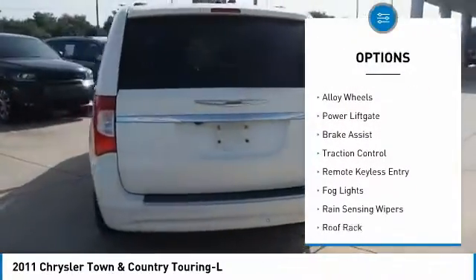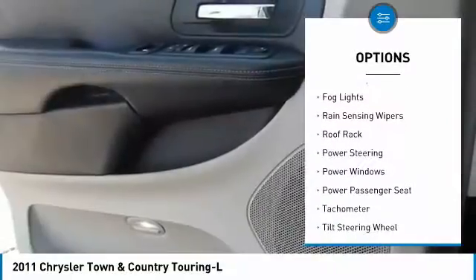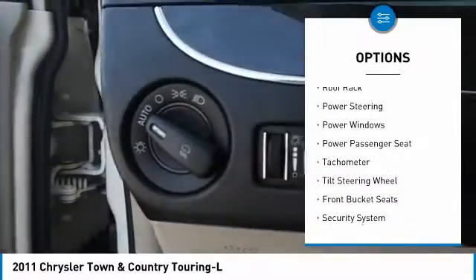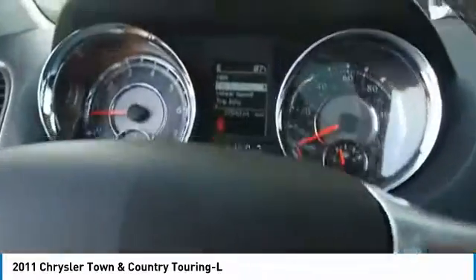Touring suspension, electronic stability control, alloy wheels, power liftgate, brake assist, traction control, remote keyless entry, fog lights, rain sensing wipers, roof rack.